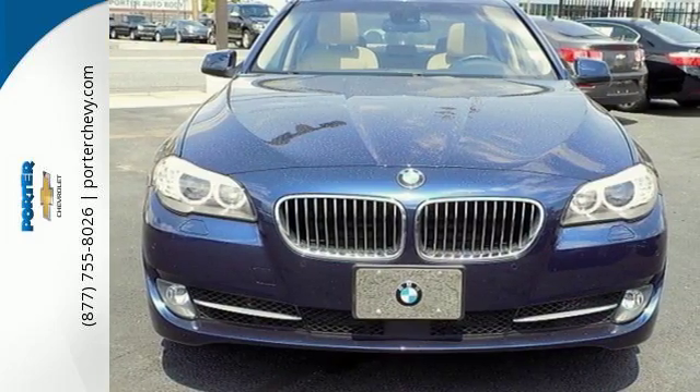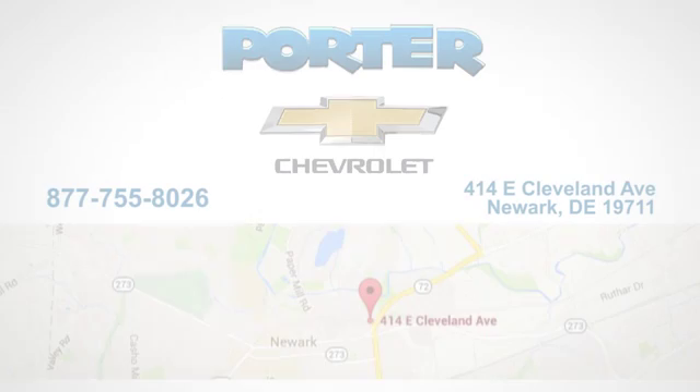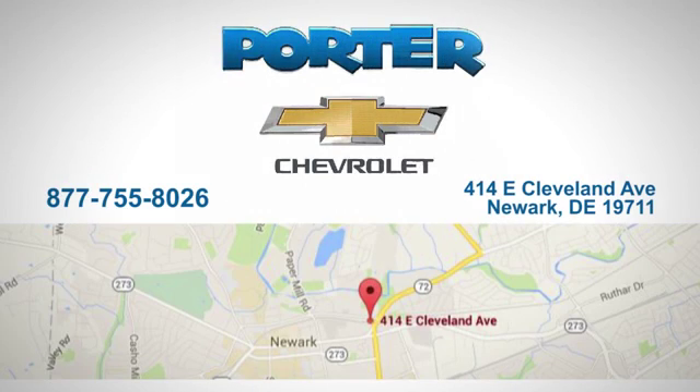Come on in today and see it for yourself. Porter Chevrolet — give us a call or stop in today. We're located at 414 East Cleveland Avenue in Newark, Delaware.